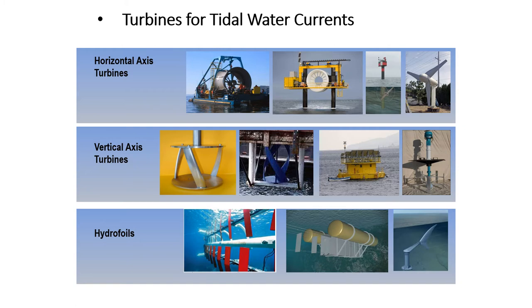Here in the slide are shown the different types of turbines for tidal water currents. As we have already seen the different types of turbines in wind energy, a more resemblance can be seen here in tidal water currents as well. These are horizontal axis turbines, vertical axis turbines, and hydrofoils.